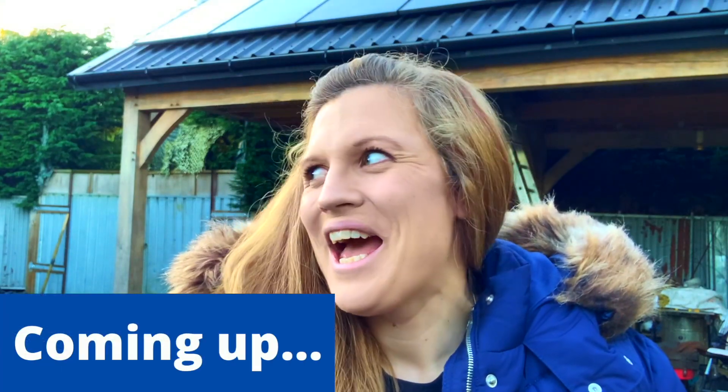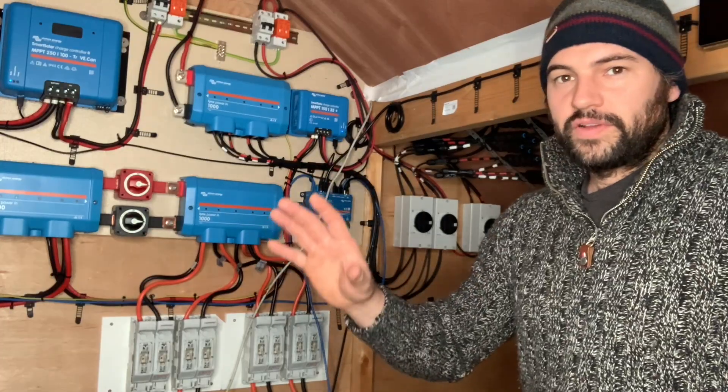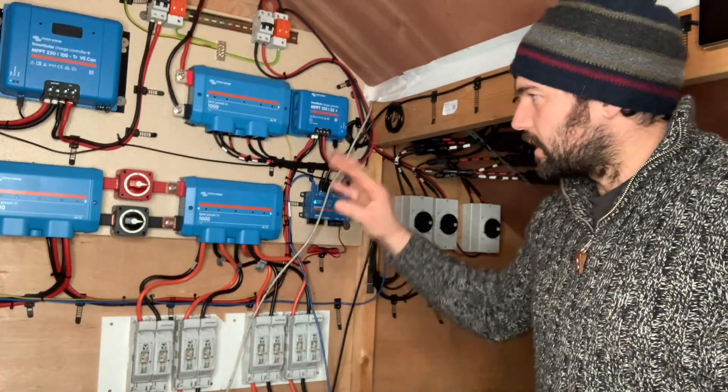Hiya, so today I'm going to be looking at the cost of our solar power system and how long it will take to pay for itself. My name is Rachel. I live here off-grid with my family and a big part of that is the solar power system which takes care of most of our electricity needs alongside a generator as well.